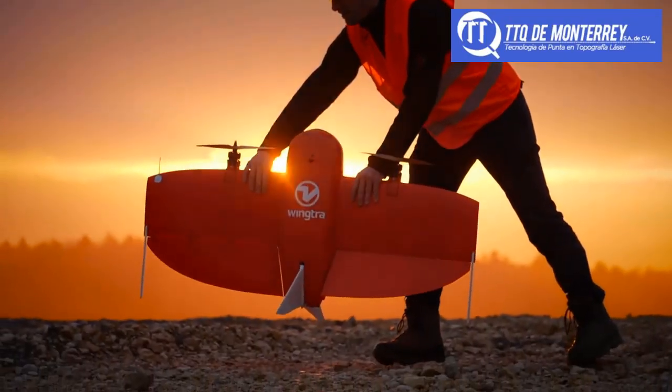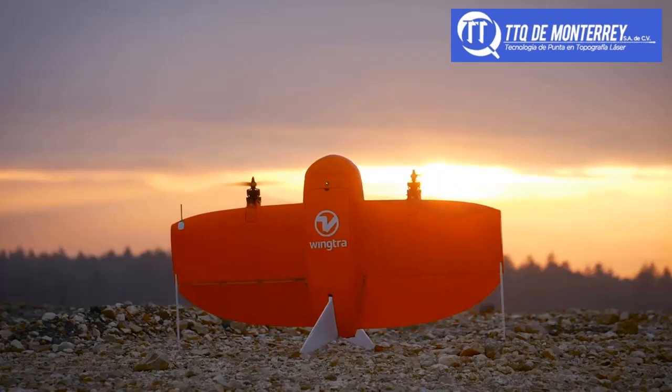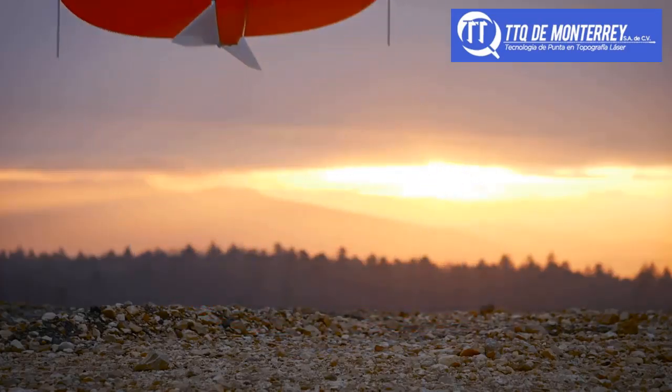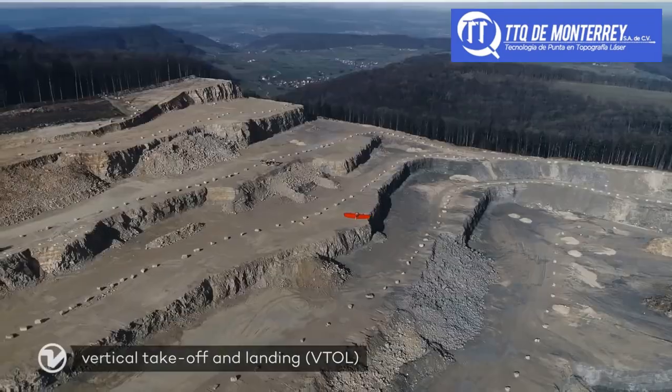Meet the WingTRA-1, the safest and most accurate VTOL drone for mapping and surveying. WingTRA-1 combines vertical takeoff and landing with long-range flights.